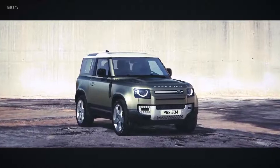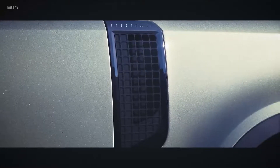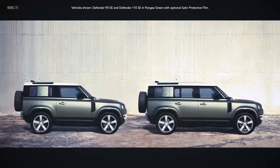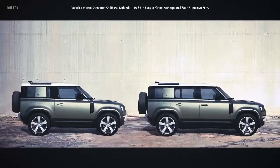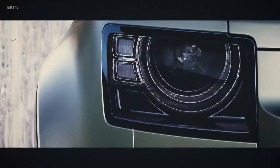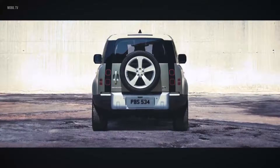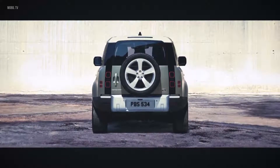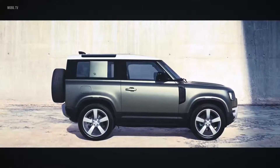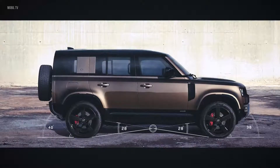With a reassuringly recognizable silhouette, compelling proportions and a go-anywhere, do-anything attitude. Everything about this vehicle exudes quiet confidence. You can choose between having either a 90 or 110 body design. Both are world-class experts, off and on-road. The characterful design of the LED headlights provides undoubted modernity. Solid shoulders and powerful squared-off wheel arches communicate the vehicle's purposeful stance. Short overhangs, great ground clearance, and upright front and rear elevations give credence to the vehicle's capabilities.